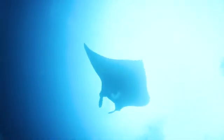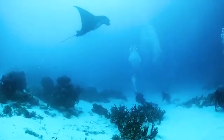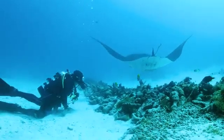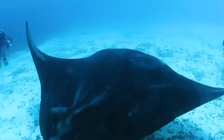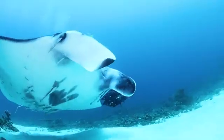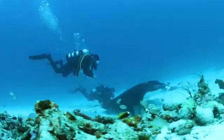What's particularly fascinating about giant manta migrations is their ability to dive to extreme depths. While they're commonly seen near the surface, especially when feeding, mantas have been recorded diving to depths of over 1,000 meters. These deep dives are thought to be related to foraging, with the mantas potentially feeding on deep-sea zooplankton or using the colder waters at depth to regulate their body temperature.